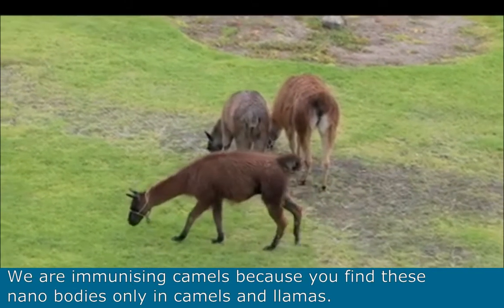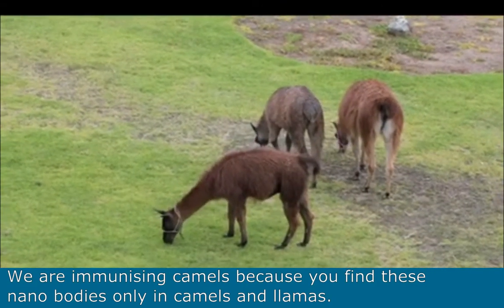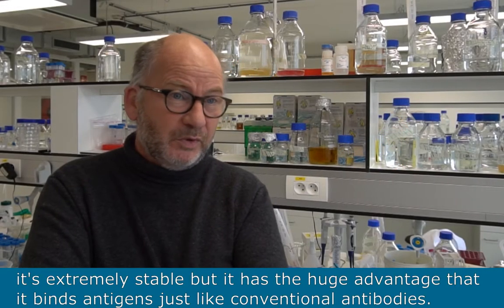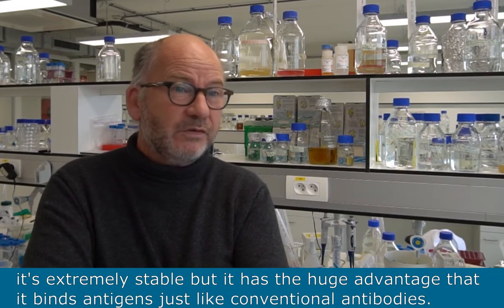We are immunizing camels because you find these Nanobodies only in camels and llamas. A Nanobody is essentially a conventional antibody reduced to its basic properties. So it's small, it's extremely stable, but it has a huge advantage that it binds antigens just like conventional antibodies.